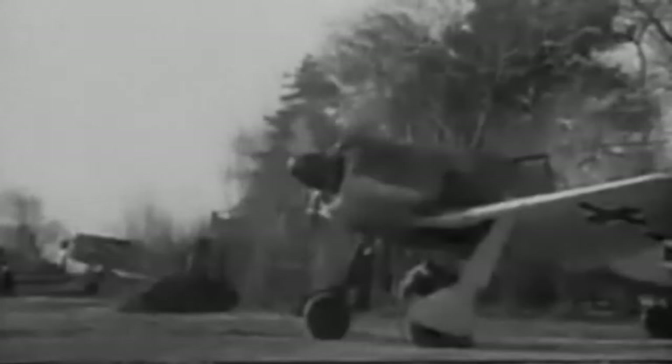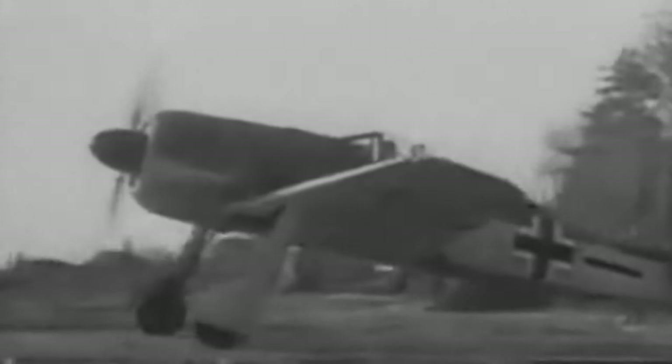As the tides of war shifted and new technologies emerged, the Bf 109 eventually transitioned to newer aircraft models. This changing landscape signified a shift in dynamics and priorities. The retirement of the Bf 109 marked the end of an era, a poignant moment that underscored the aircraft's enduring legacy.